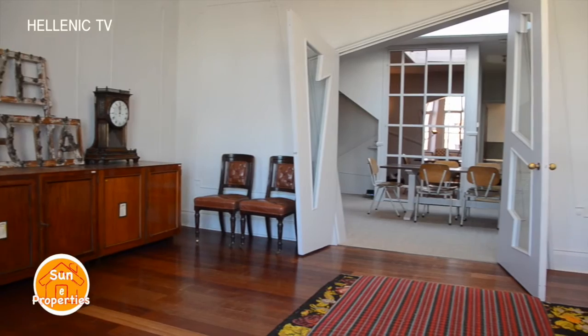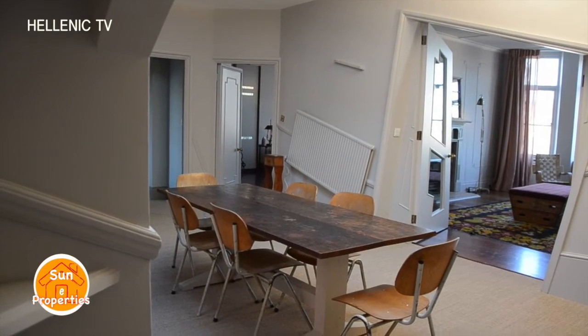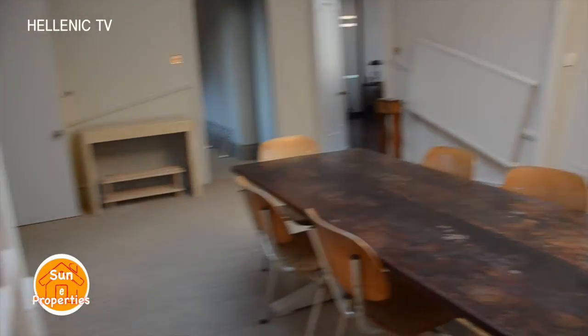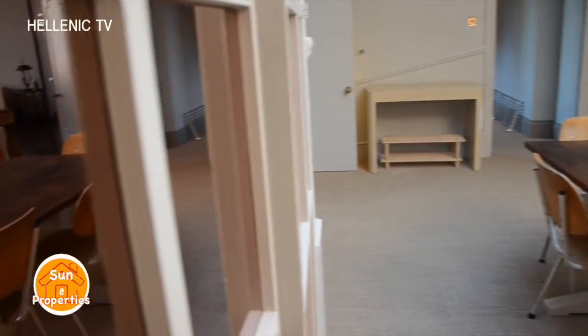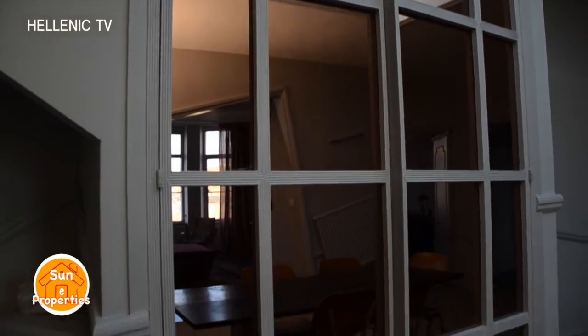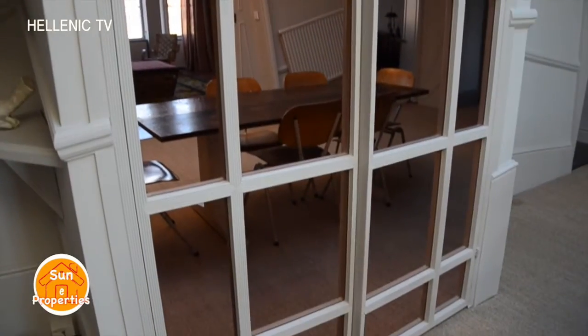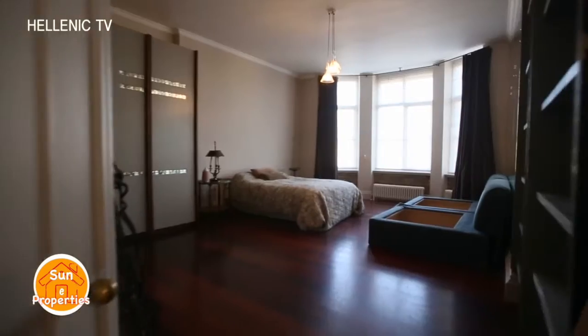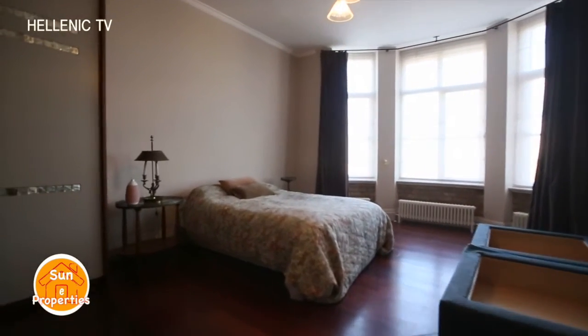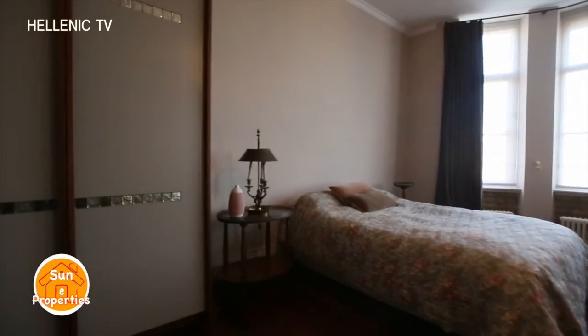The second spacious reception room can be used as a dining hall, with an amazing skylight allowing more light to come in. There is also a very spacious storage area. The master ensuite bedroom has enough space for a king-size bed and closets to store a satisfying amount of clothes.